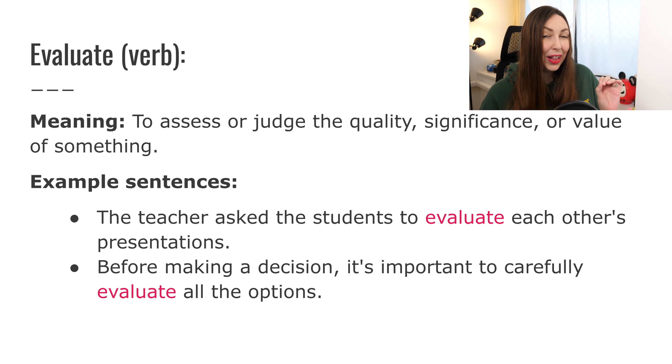Let's go to the next word: evaluate. Evaluate is also a verb. The meaning: to assess or judge the quality, significance, or value of something. So when you evaluate something, you're judging it or assessing the quality — quality, value, significance.